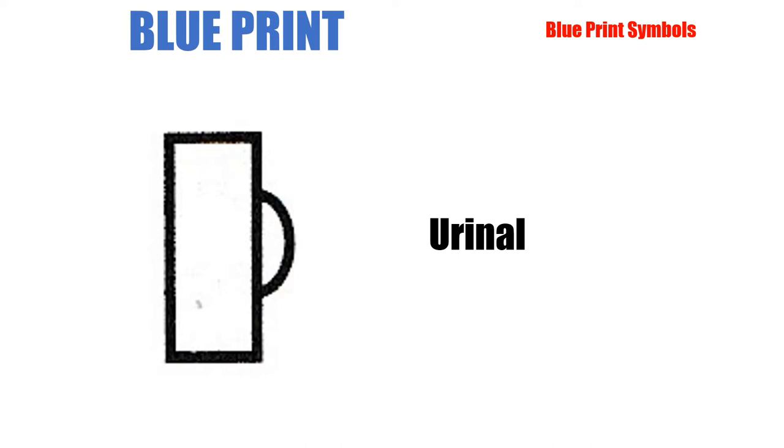Urinals — through the years they've been confused with bird feeders and drinking fountains, but this is a urinal. The general shape is a rectangle here and then a little curve at the front representing the bowl. You might see a couple of variations, but this gives you the general idea. We will see some variations as we go through this PowerPoint.